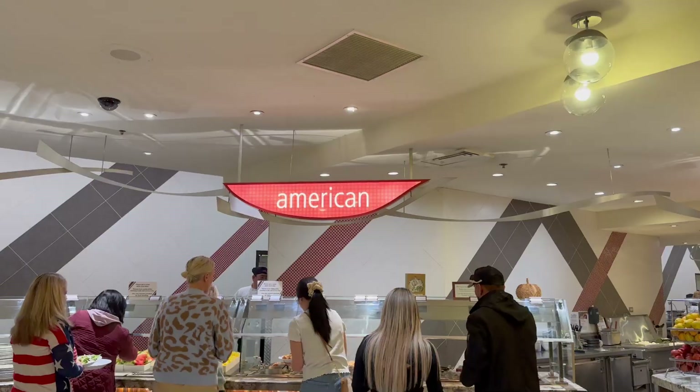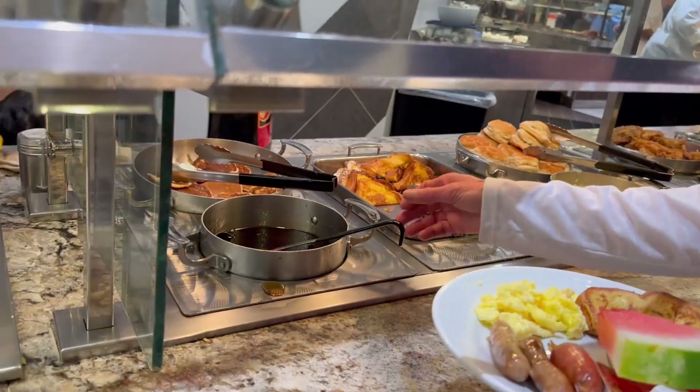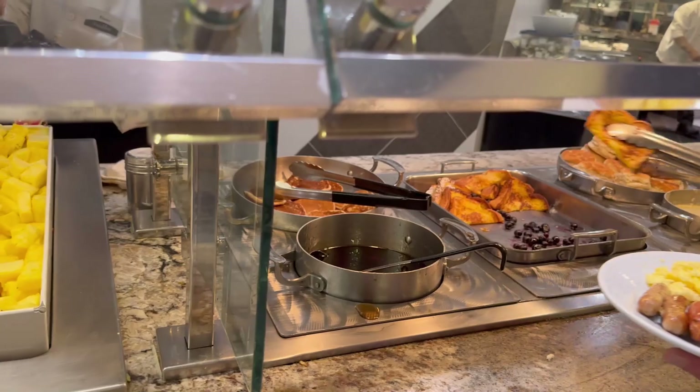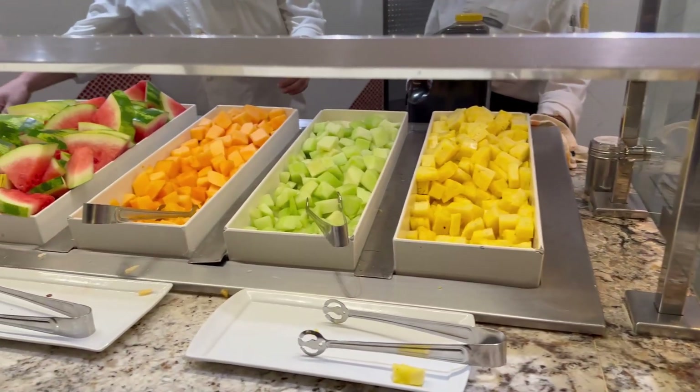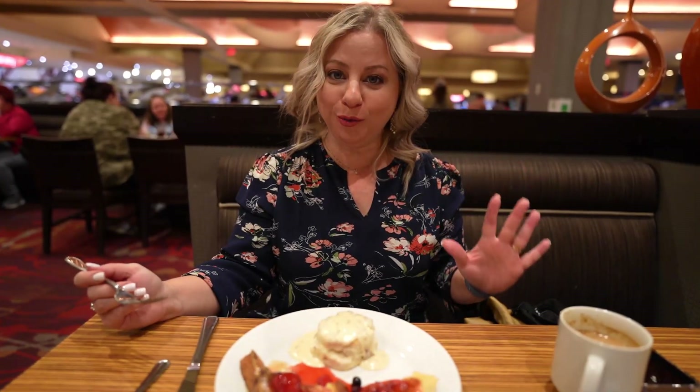There was a whole other section — the American section — where they had mashed potatoes and other breakfast items like pancakes and french toast. So I might hit that up after this. Time to carb load.